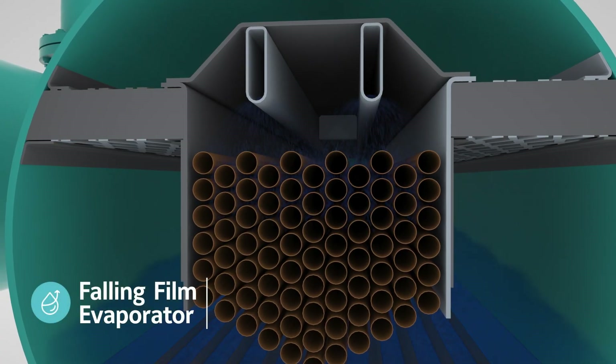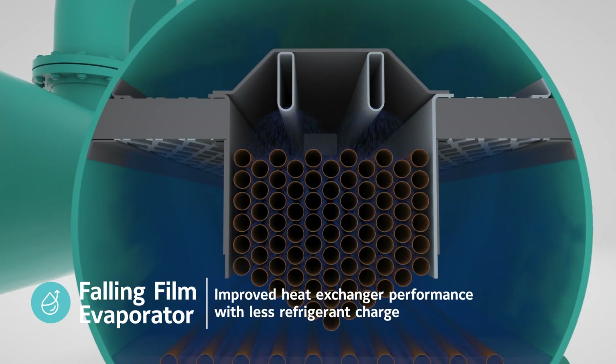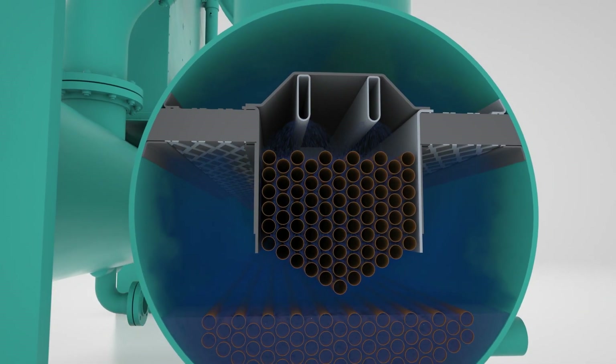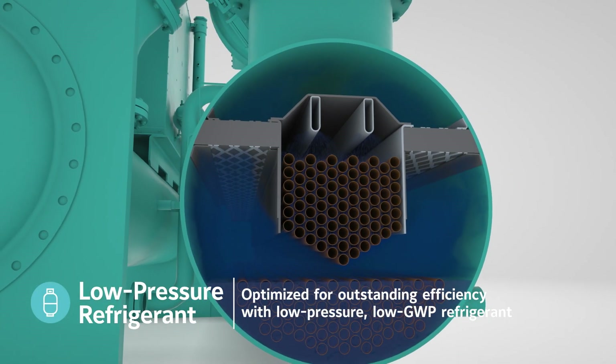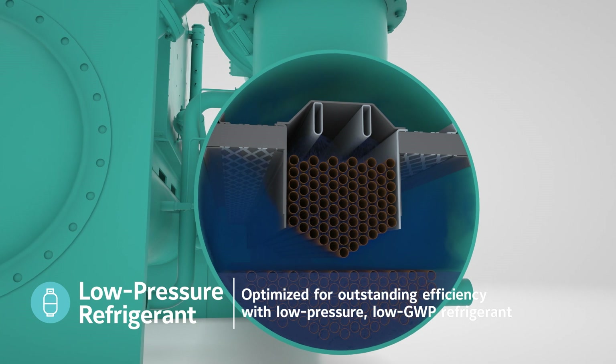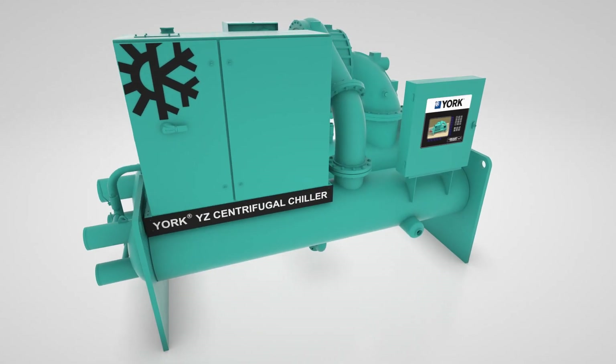The hybrid falling film evaporator design patented by York improves heat exchanger performance while reducing refrigerant charge. The York YZ is the first chiller fully optimized for ultimate performance with a next-generation low-GWP, low-pressure refrigerant.